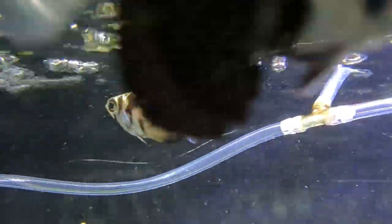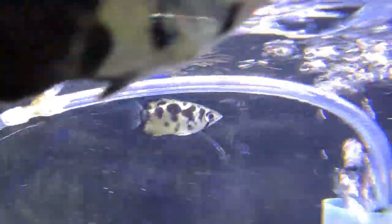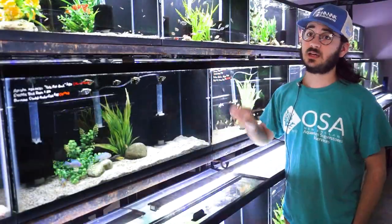The clouded archers get a little bit smaller than some of their cousins — about six inches or so in length when they're full grown. As you can see, these guys really love to hug the upper half of the water column. They are definitely a top dweller, and this ties into their behavior in the wild.